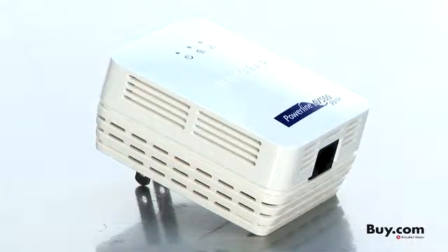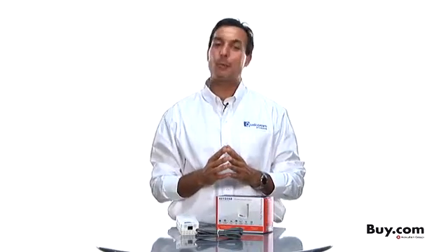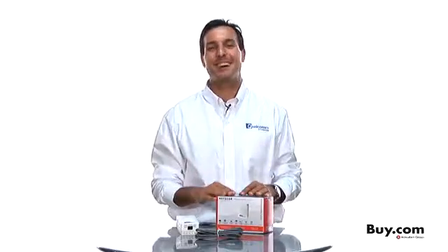So what are you waiting for? Give yourself the very best digital entertainment experience by turning your existing wall sockets into a high-speed broadband access point. Get your Netgear Powerline AV 500 adapter with our AMP technology now at buy.com.